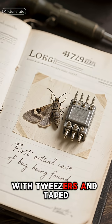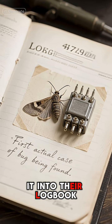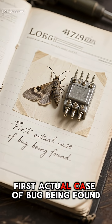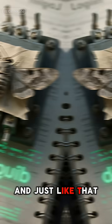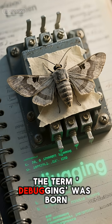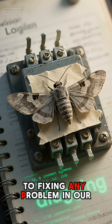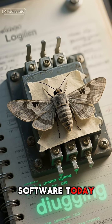They carefully removed the insect with tweezers and taped it into their logbook, famously noting, 'first actual case of bug being found.' And just like that, the term debugging was born, evolving from physically removing an insect to fixing any problem in our software today.